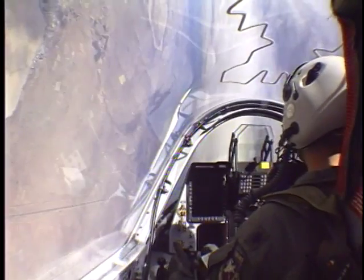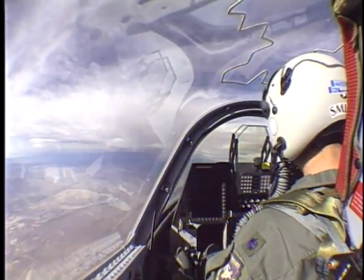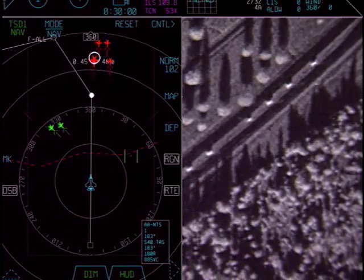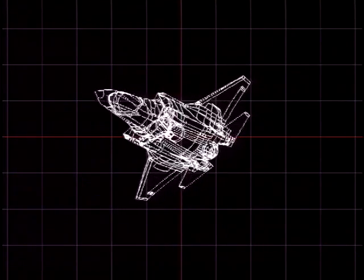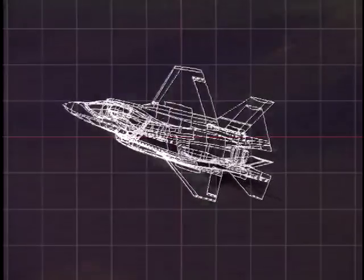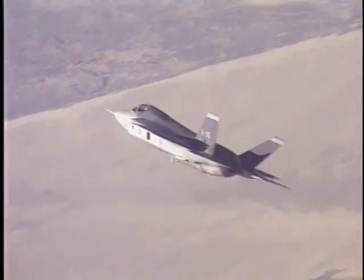The JSF mission system design frees up the pilot to focus on tactics, not systems. Its advanced data communication ability has caused some to dub it the Internet Jet. The JSF mission system sensors have progressed from Concept Demonstration Phase, or CDP, to SDD, System Development and Demonstration.